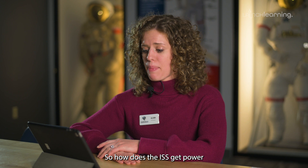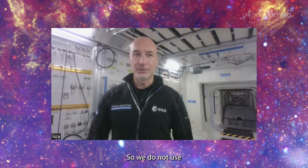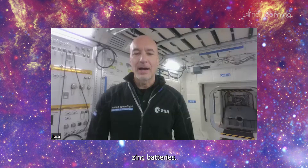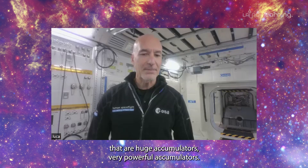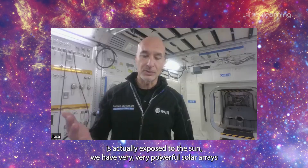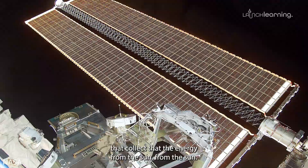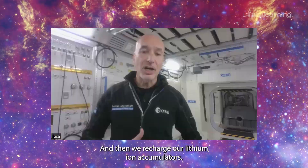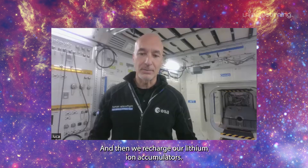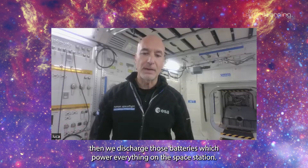So how does the ISS get power when the solar panels have no sun? We do not use zinc batteries. We use lithium-ion batteries that are huge accumulators — very powerful accumulators with technology invented only a few years ago by two Nobel Prize physicists. During the insolation phase, when the ISS is exposed to the sun, very powerful solar arrays collect energy from the sun and recharge our lithium-ion accumulators. When we are in the non-insolation phase — in the shadow of the Earth for about 45 minutes of our orbit — we discharge those batteries, which power everything on the space station.